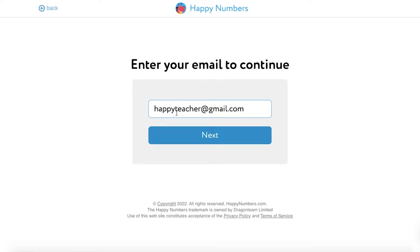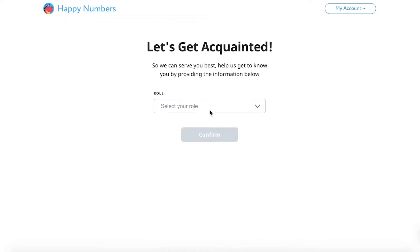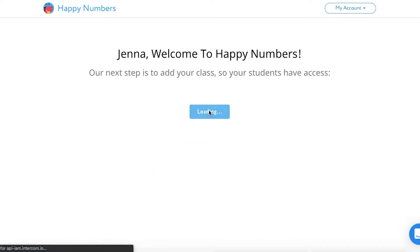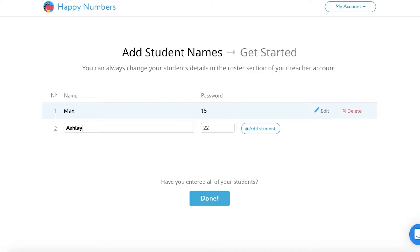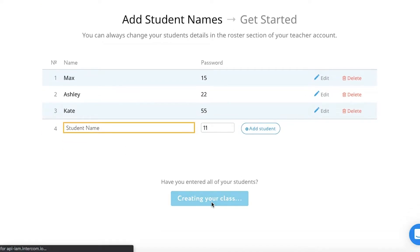You just need to enter your email, your first name, and create a password. Select your role as a teacher and start creating your class. Adding students is also a really simple process. Your class is ready to go.